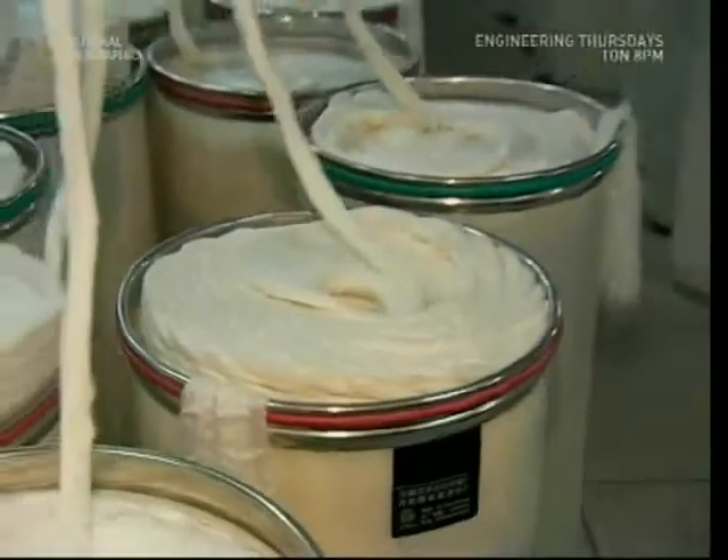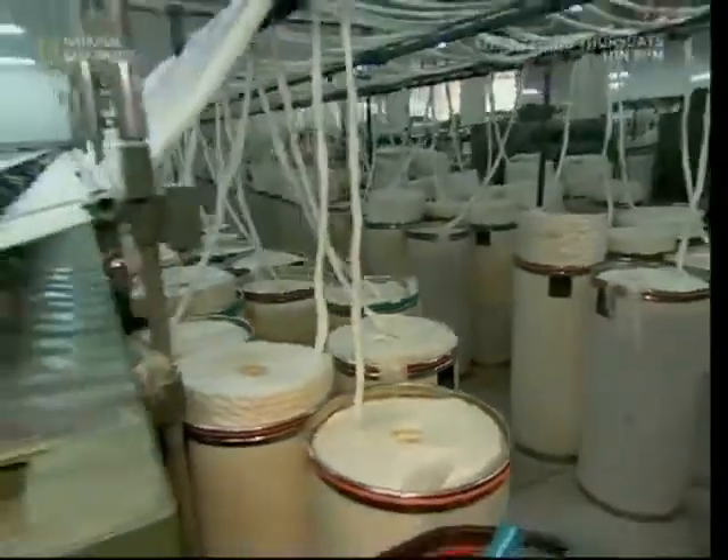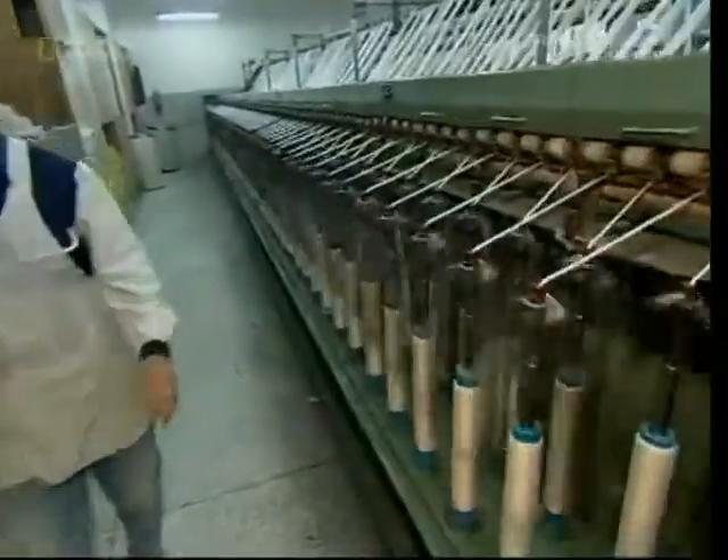The sheet of polyester felt that emerges is now ready to be turned into thread. These machines will tease it out. They spin off mile after mile of pure polyester, which is collected on these bobbins.